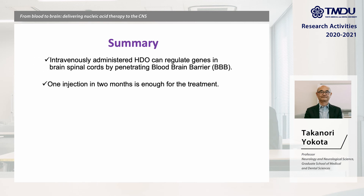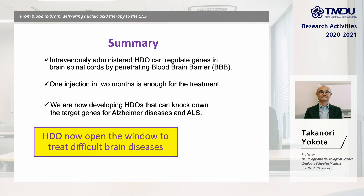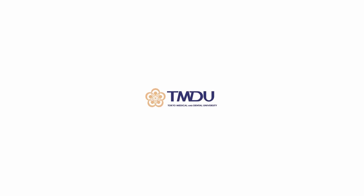We present our breakthrough technology: BBB-penetrating heteroduplex oligonucleotide. We can now regulate any gene in the brain and spinal cord. We are developing HDO targeting Alzheimer's disease and ALS.